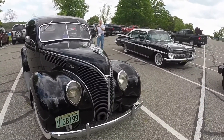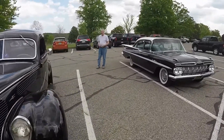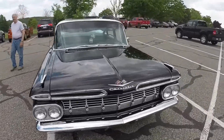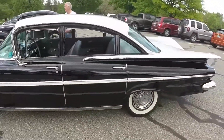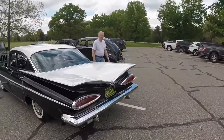And you only had one, huh? Bay Point Beach at Stony Creek Metropark. Might as well get the Chevy too — and the big fins and cat eyes.